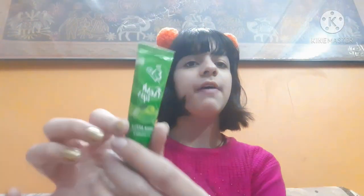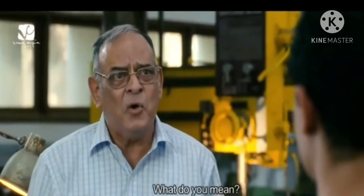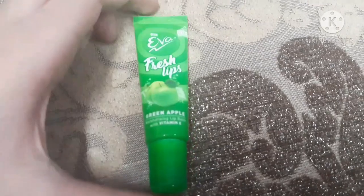The first lip balm I will be sharing is this Eva Fresh Lips lip balm. It's actually a pretty old lip balm. It just costs 30 rupees for 9 grams of the product — the price is just 30 rupees and it is a very moisturizing lip balm. It's available in two variants: orange and green apple. Right now I'm having the green apple one, but both variants are very nice and both come with vitamin D.